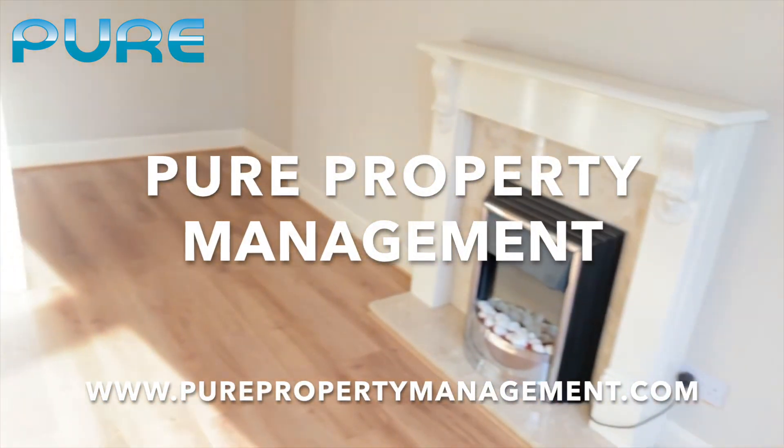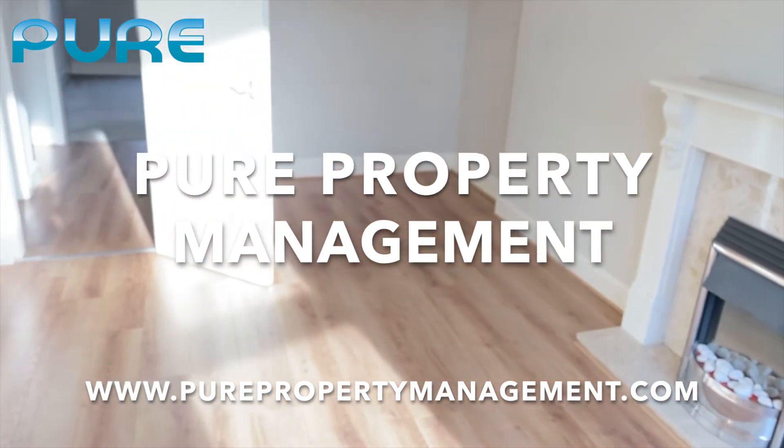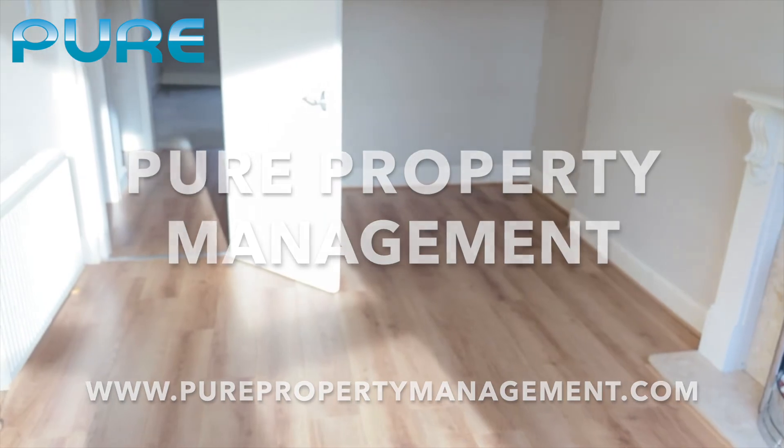Thank you for coming to watch our video tour. This was PR Property Management. If you're interested in this property, please get in touch with us as soon as possible. Thank you.